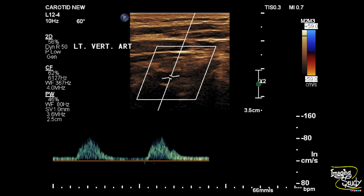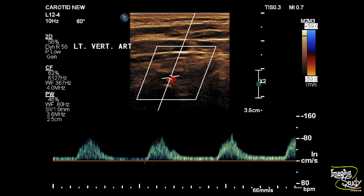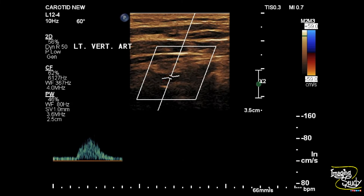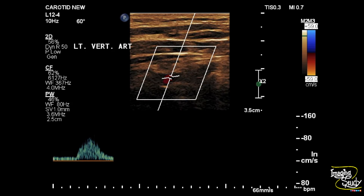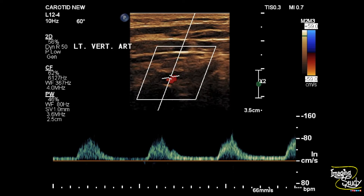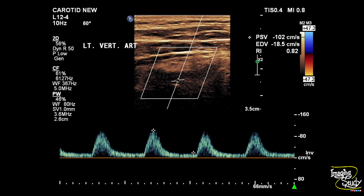Now let's look at the vertebral arteries. On the left vertebral artery, you can see a high peak systolic velocity with a relatively low diastolic flow compared to the systolic flow — that is an increased resistive index. The peak systolic velocity was around 102 centimeters per second, giving a high peak systolic velocity flow pattern.